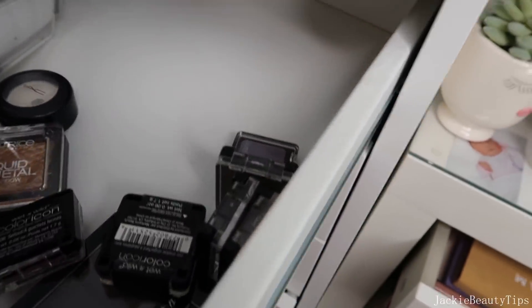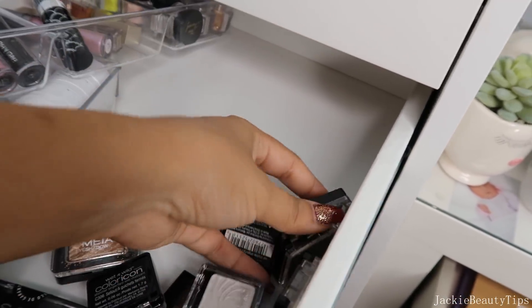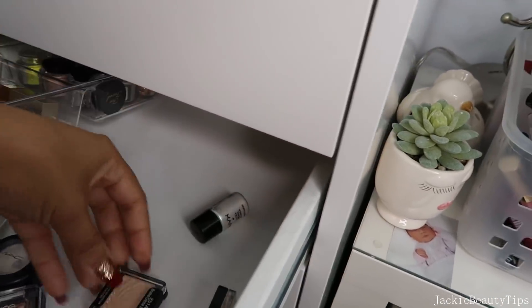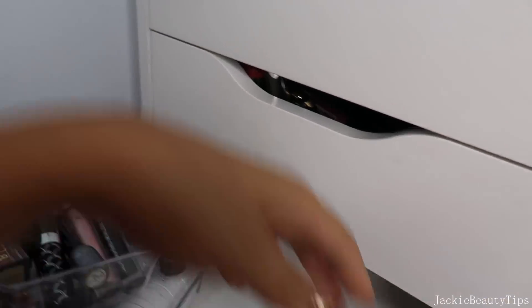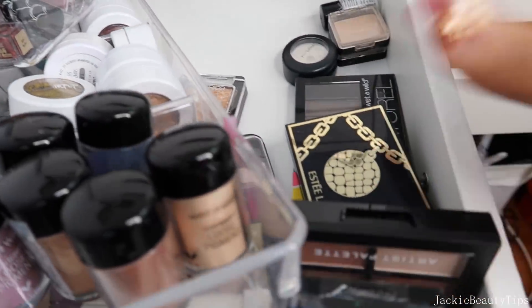Creo que voy a estar sacando las de Wet n Wild porque la verdad que no las voy a utilizar. La única que me voy a dejar va a ser esta y esta porque esas sí me gustan. Ya de lo contrario todas estas las voy a estar regalando. Así me queda más espacio. Eso es lo que tengo aquí, sombras individuales o de estos pequeñitos.